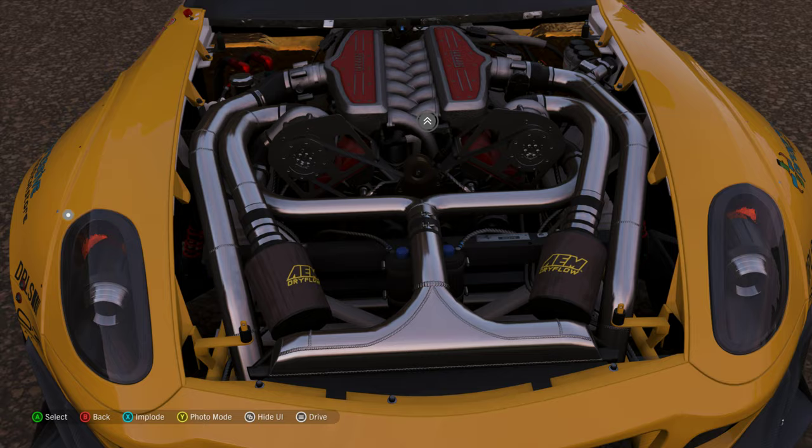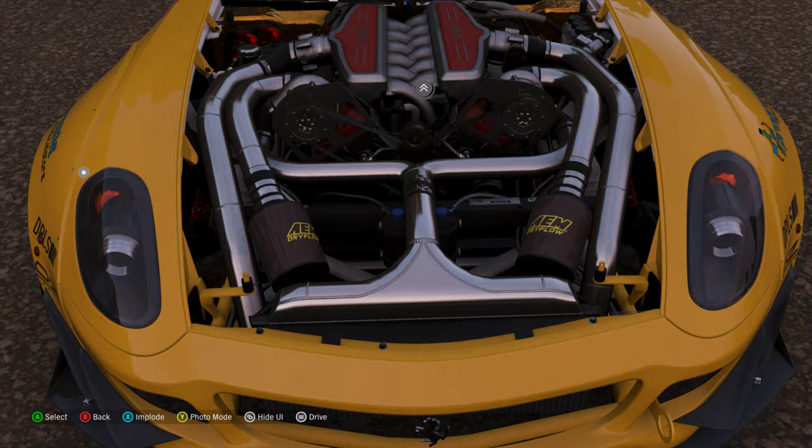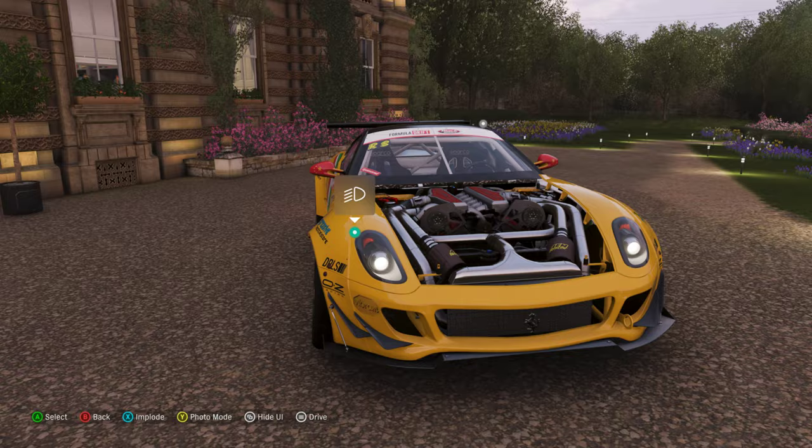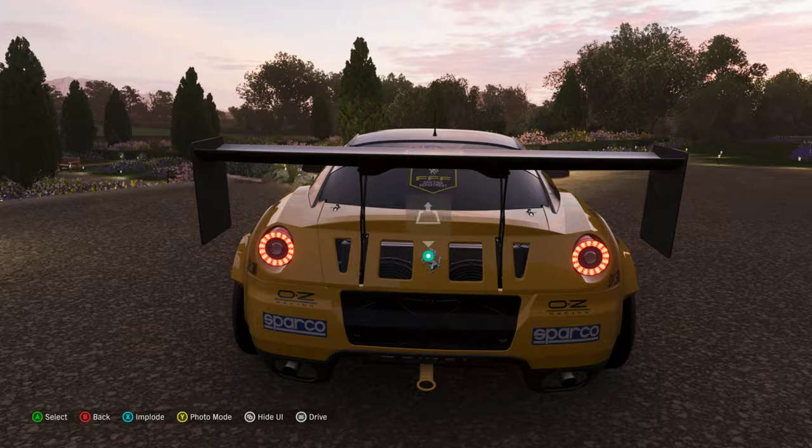Stock intake manifold as far as I can see, big intercooler. There's so much piping, it's ridiculous. It's also so freaking wide — it's redonkulous.